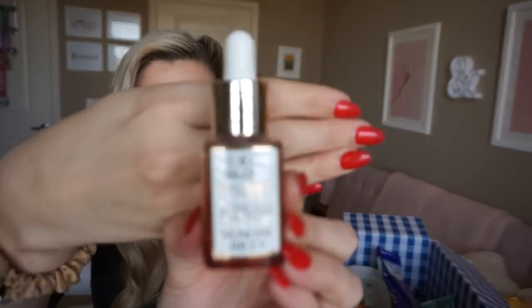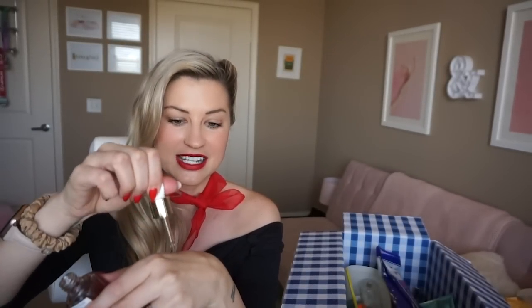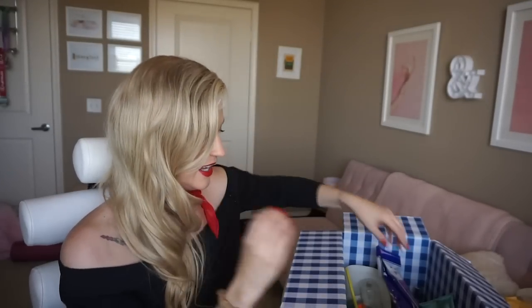Skincare — Sunday Riley CEO Glow Serum. I really like this because it's a face oil that has vitamin C and turmeric, so it's great for evening out your skin tone. I'm a huge believer in vitamin C — I use it every morning — and I thought this was a really cool way to get it because it's in an actual oil.